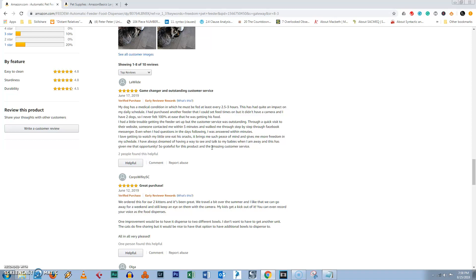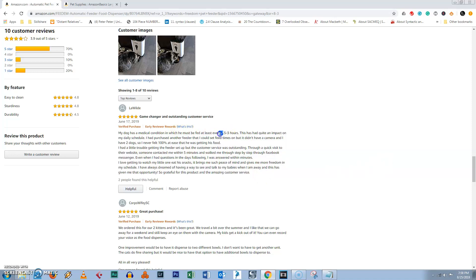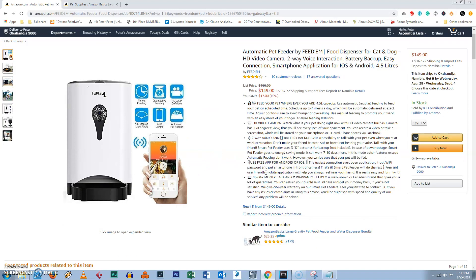Oh come on, guys — it just doesn't get any better than this. This comment right here just made it for me, because look at that — it's really meeting a need. The dog has a medical condition that requires him to eat about every three hours. Imagine if you had to do that all the time — you wouldn't be able to get out, you wouldn't be able to do anything. So this really helps a lot, and this is what makes it number one for me amongst all the feeders.